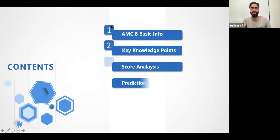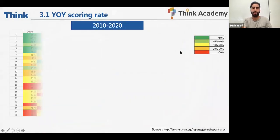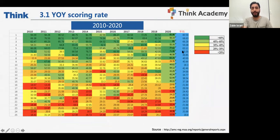We have the basic info and the key knowledge points covered. Now we will be analyzing the scores. When you look at all of the past paper data from 2010 all the way through 2020, and you look at the percentage of accuracy obtained at each question —